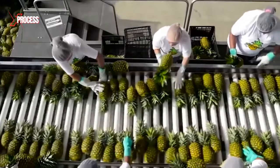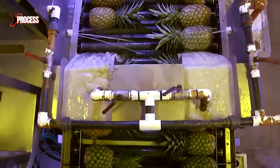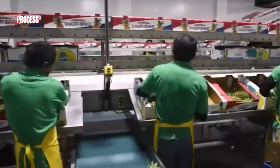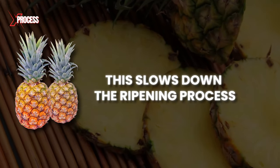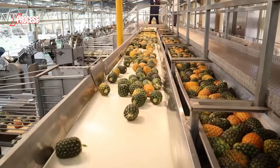Subsequently, any pineapple that doesn't meet the size or quality criteria is removed. Then, pineapples go through a wax bath, a key measure to preserve their moisture content and keep them fresh during transport. Fans cool and harden the wax, forming a coating that creates a barrier. This slows down the ripening process, ensuring that pineapples don't overripen before reaching their export destination.